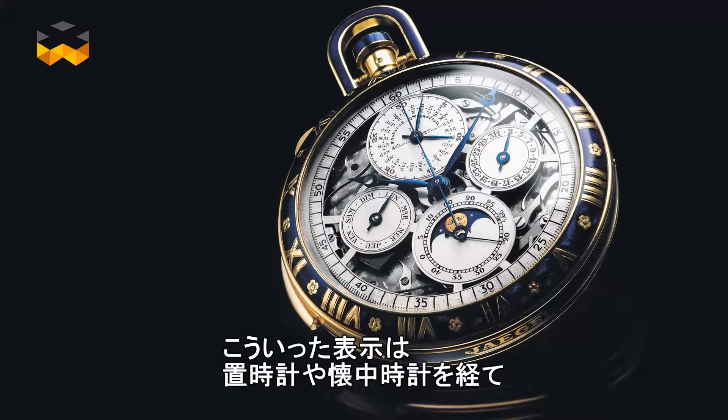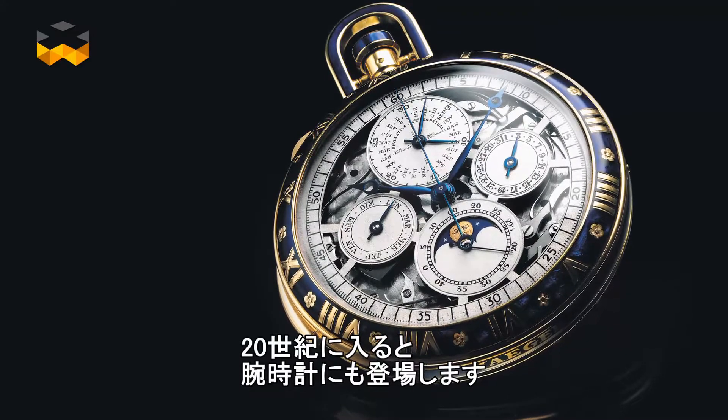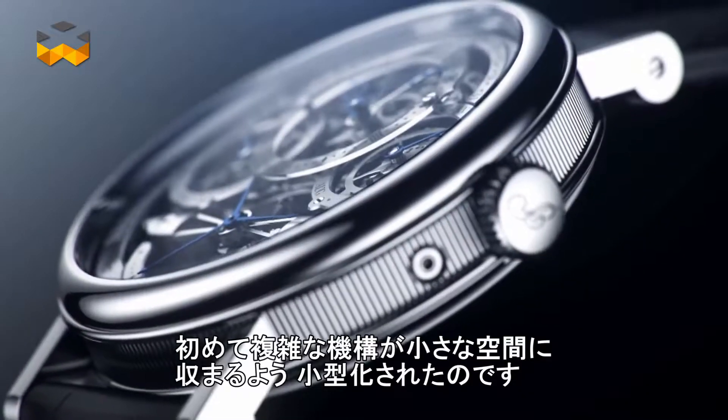The first such display was introduced in clocks before it arrived in pocket watches. The perpetual calendar arrived in wristwatches at the beginning of the 20th century — it is, by the way, the first superior complication to be miniaturized enough to fit into the space of a wristwatch. Due to this complexity, perpetual calendars belong to the high complications in watchmaking.